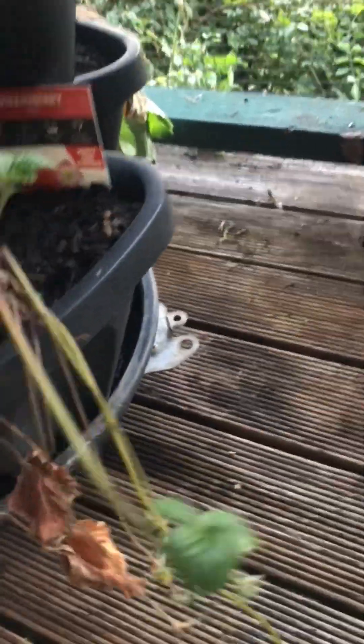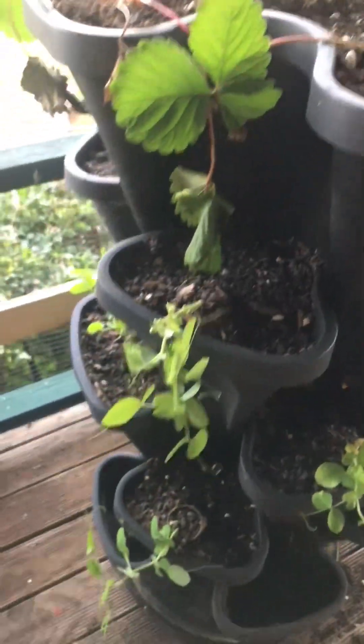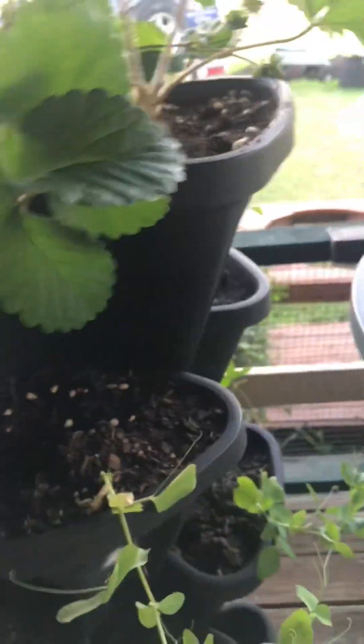This one was actually looking really bad and now it's picked up. This was the one I just did the top of and I was going to buy more, but then I thought I'd try some snow peas in my Mr. Stacky. I'm not sure how they'll go, but so far they're doing okay. I do need to get some kind of trellis system set up for them, but they are actually starting to grow — so that's always good.